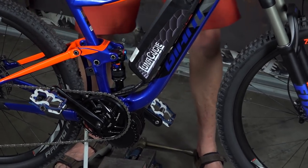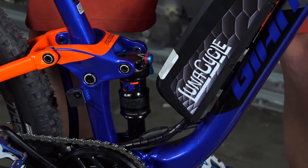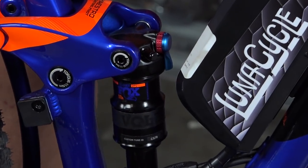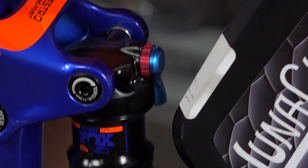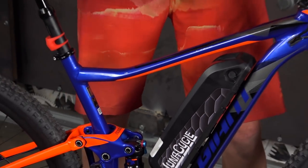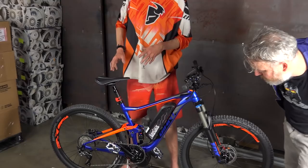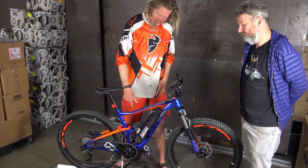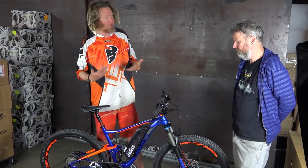It's hard to explain how good this feels, but let me just put it this way. With my full suspension trail bike, I can only ride it with a Thudbuster LT because it hurts too much. But with this thing, even with a hard seat, even without the Thudbuster, it is more cushy than my other full suspension bike with the RockShox and the Thudbuster. This thing just feels so awesome.